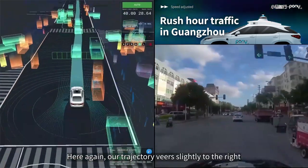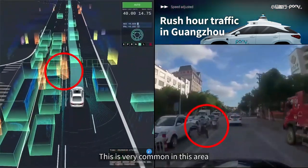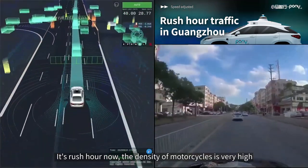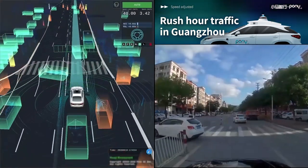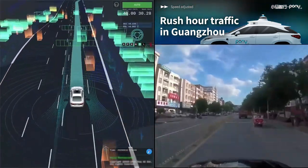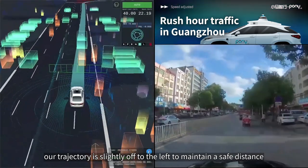Here again, our trajectory veers slightly to the right to avoid a motorcycle stopping in our lane — very common in this area during rush hour, when the density of motorcycles is very high and their behavior patterns are quite arbitrary, so we need to be extremely careful. With bicycles on the side, our trajectory is slightly off to the left to maintain a safe distance.